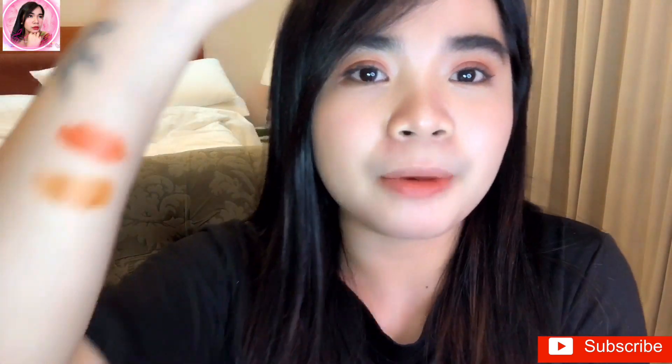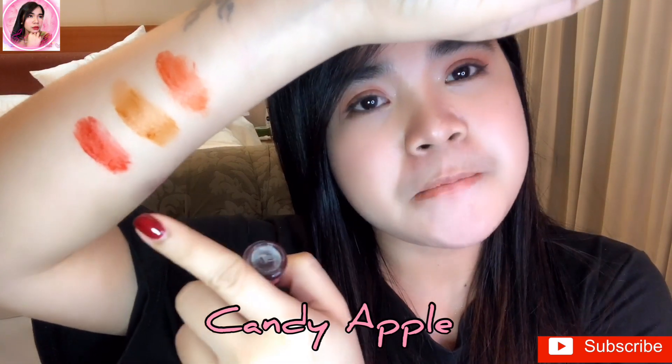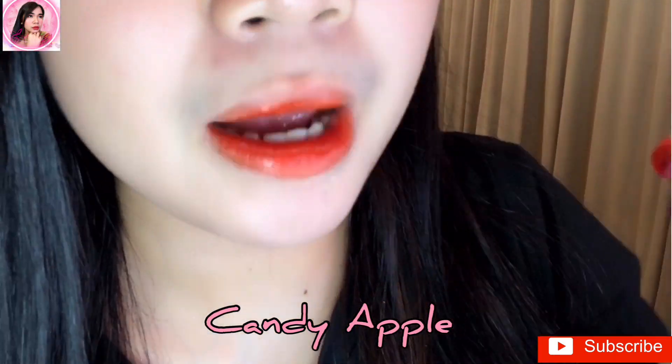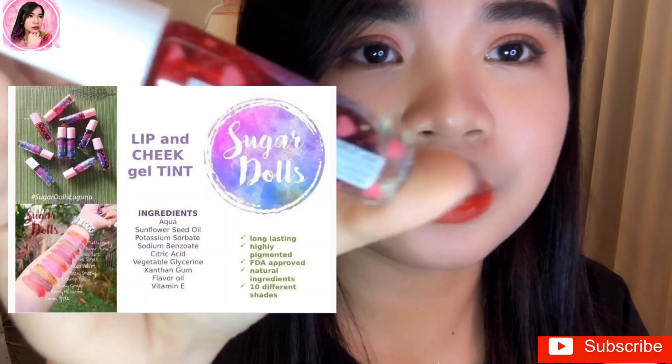The next shade I'm swatching is one of my favorites — Candy Apple. It's slightly similar to the previous shade but deeper in color. It smells amazing — like a sweet fruity scent, kind of like melon. It's really fragrant.